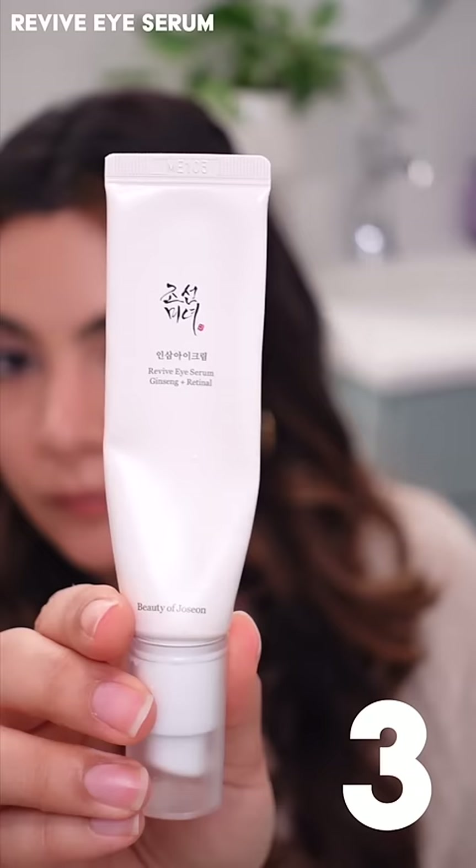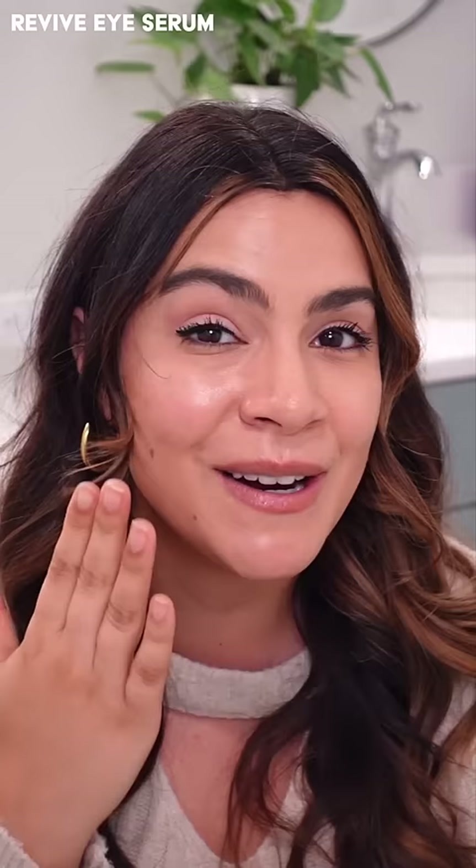The Revive Eye Serum contains retinol plus ginseng, and I absolutely love the texture of this because while it's great for the under eye area, it can also be placed anywhere else on the skin.